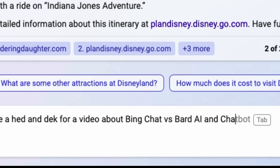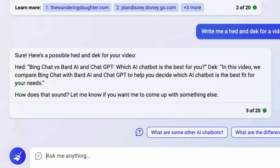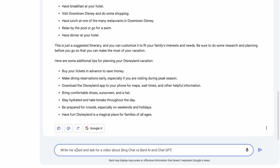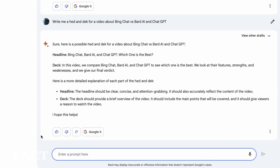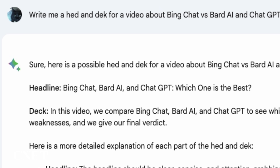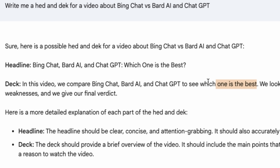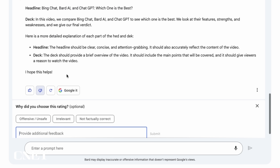Let's see how each AI chatbot performs writing a headline and description for the video I'm producing right now. Bing responded with: 'Bing Chat versus Bard AI and ChatGPT — Which AI chatbot is the best for you?' — pretty good. Bard responded with: headline 'Bing Chat, Bard AI and ChatGPT: Which one is the best? In this video we compare Bing Chat, Bard AI and ChatGPT to see which one is the best.' The headline repeats itself, which is something Bard does a lot — it also frequently says it cannot help you. So I'm giving that a thumbs down.